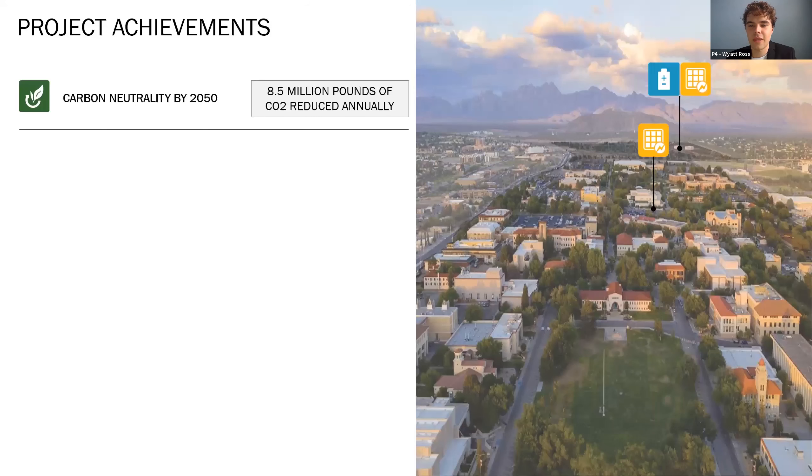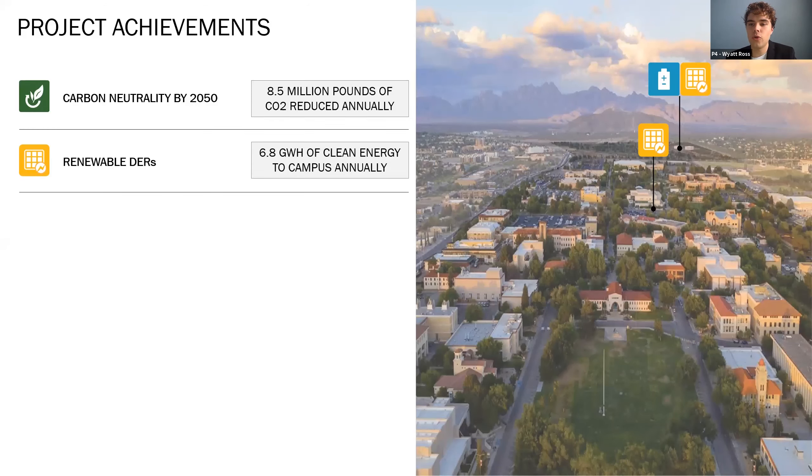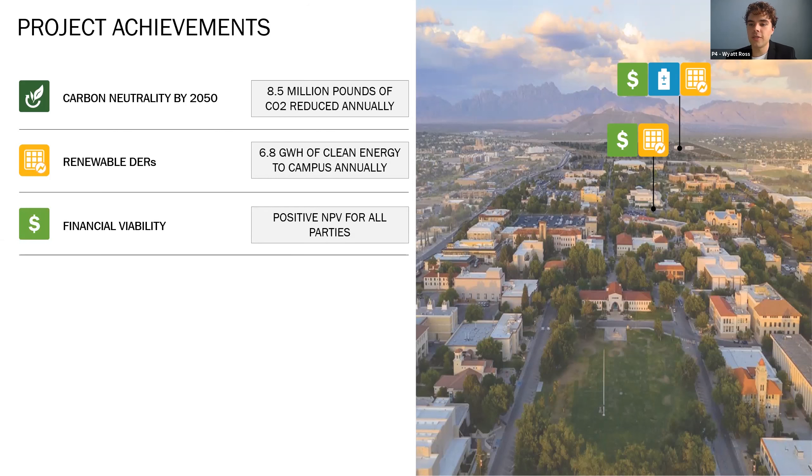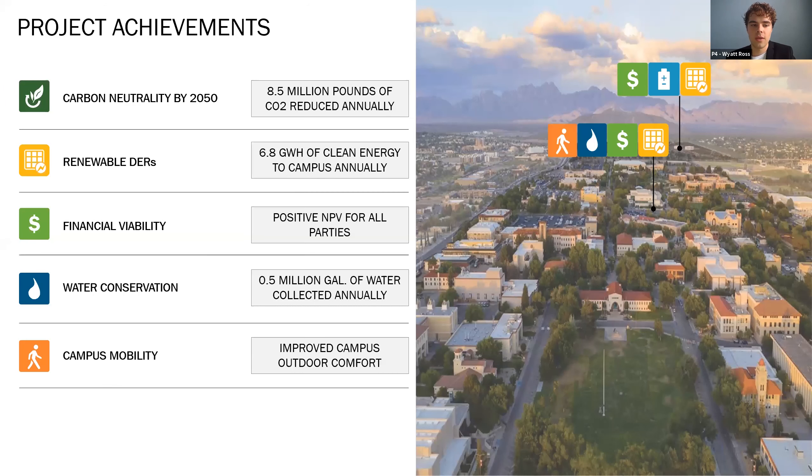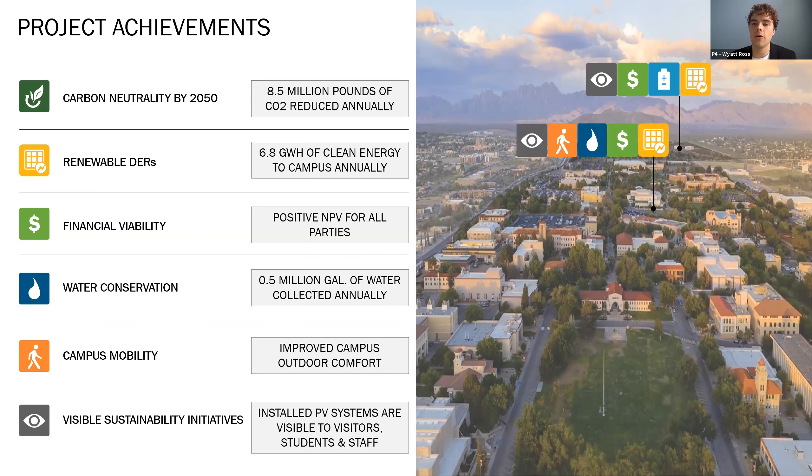In conclusion, with this proposal, NMSU will move one step closer to achieving their goal of carbon neutrality, removing 8.5 million pounds of CO2 from their annual emissions. By providing 6.8 gigawatt-hours of renewable energy to the university annually, they are also on track to reach their 100% renewable energy portfolio goal by 2050. While predisposed to challenging financial constraints, this PPA meets all requirements of the project brief, including financial viability for all parties. In addition, the proposal reduces water consumption for irrigation by 500,000 gallons, improves walkability on campus, and ensures that the proposed systems are visible to all, highlighting the work NMSU is doing for a more sustainable future. Thank you.